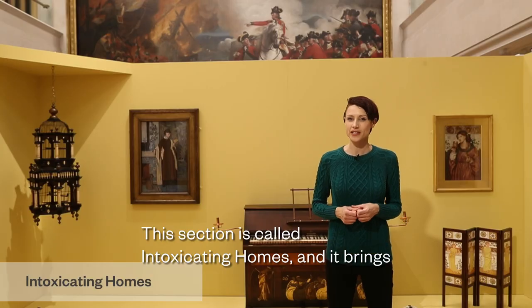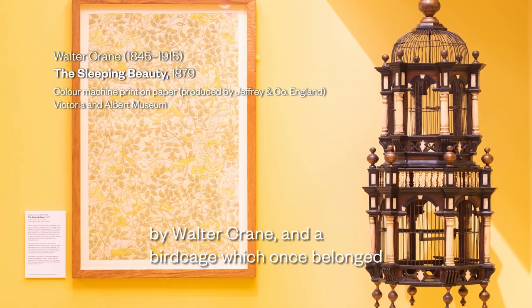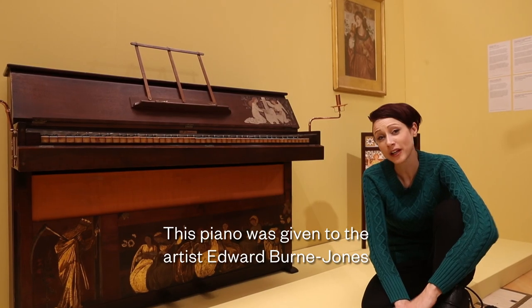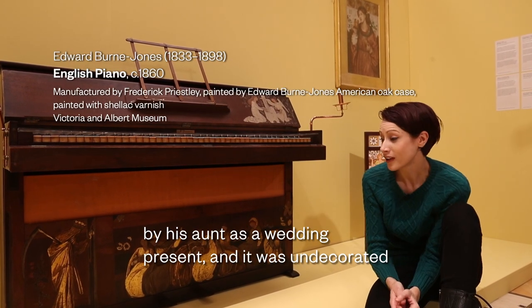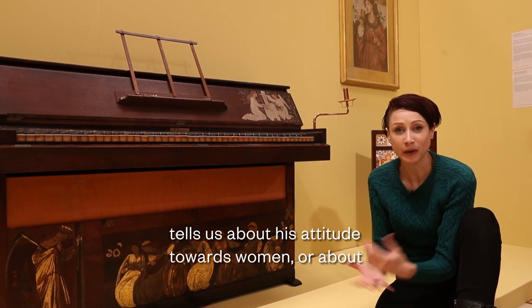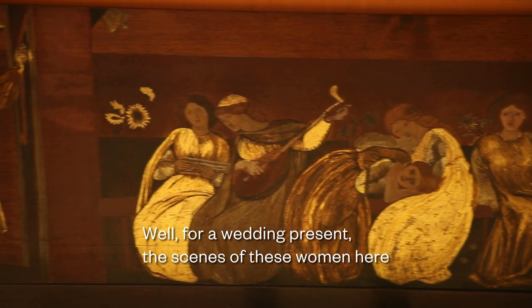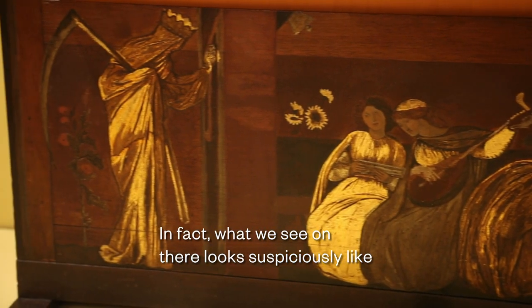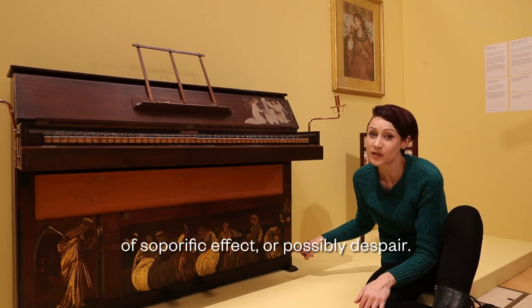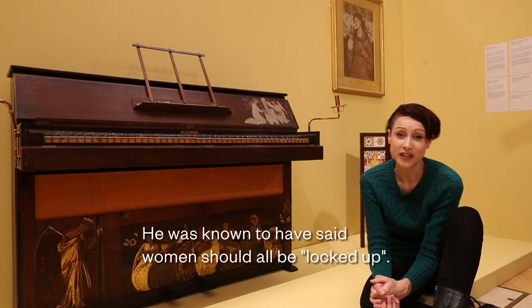This section is called Intoxicating Homes and it brings together items you might find in a 19th century home — for example, wallpaper based on Sleeping Beauty by Walter Crane, and a birdcage which once belonged to the artist Alma Tadema and was also owned by George Frampton. This piano was given to the artist Edward Byrne-Jones by his aunt as a wedding present, undecorated when he received it. However, he painted on it, and we might wonder what this tells us about his attitude towards women. The scenes are not particularly celebratory — there is what looks suspiciously like a grim reaper, and the women are all in various attitudes of soporific effect or possibly despair. Byrne-Jones had a somewhat problematic relationship with women and was known to have said women should all be locked up.